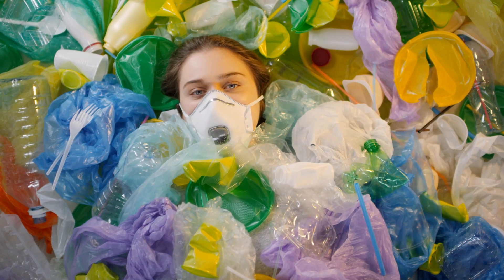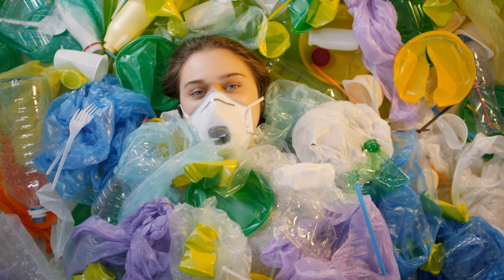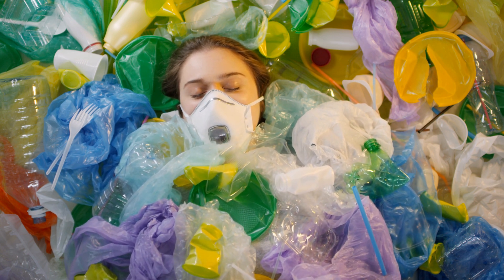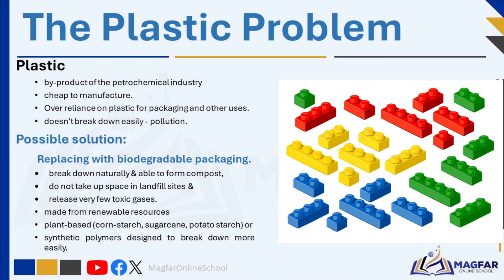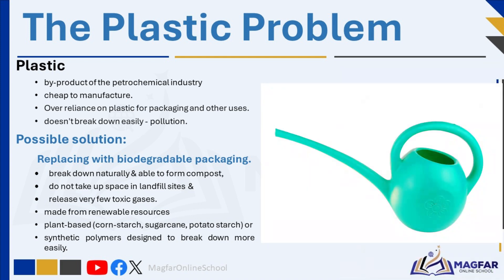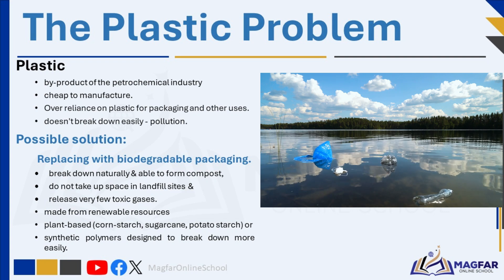Plastic is a fairly recently developed material. It is a by-product of the petrochemical industry and is cheap to manufacture. Humans have become very dependent on plastic for packaging and other uses — we use it for almost everything because it's cheap and convenient. But this has led to a big problem with pollution because plastic doesn't break down easily. Plastic bags contribute directly to the litter problem in many countries, and many plastics are not biodegradable.